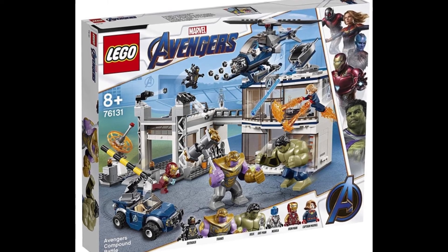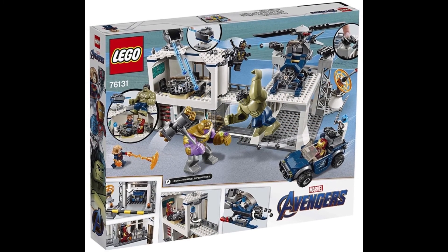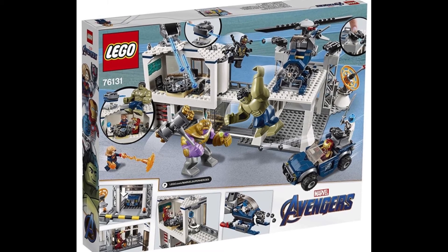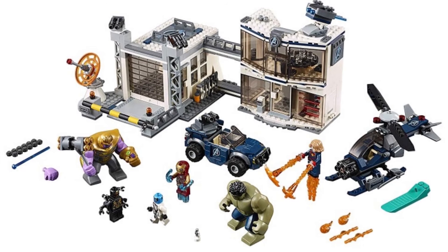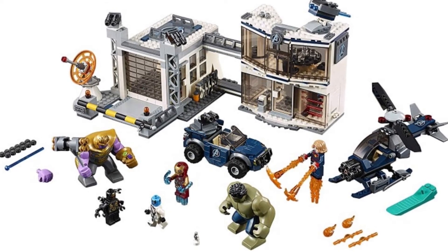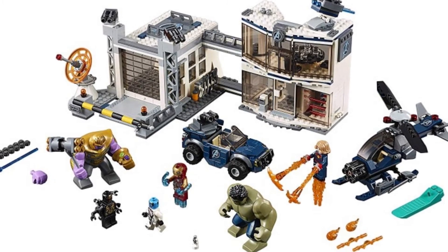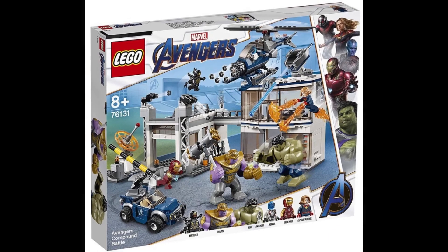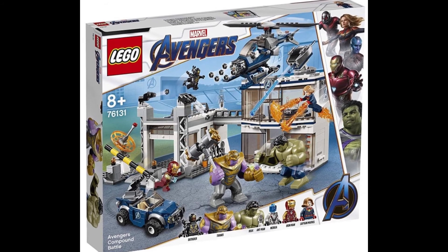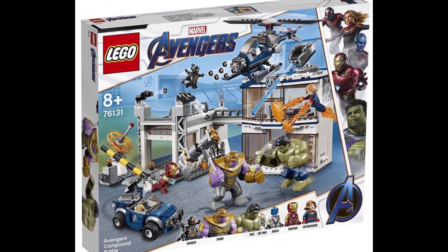It's going to cost $139.99. We have Captain Marvel, Iron Man, Mini Ant-Man, Nebula, Hulk, Thanos, and one Outrider. It looks really good. Lego did a great job again — this is probably the first set with two big figures, so I'm really happy about that. The Thanos build is a bit sad, but the Hulk, helicopter, and car all seem interesting.